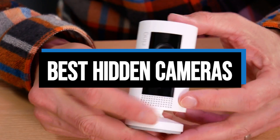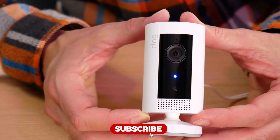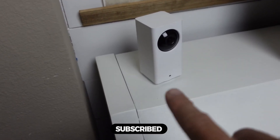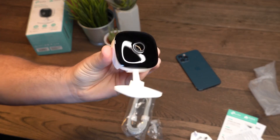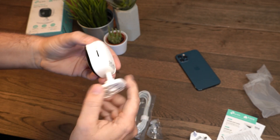Hi everyone, in this video we'll talk about the 5 best home security cameras on the market. We made this list based on our personal opinion and lots of research, and have listed them based on quality, durability, performance, price, and more. You can find the purchase link for all the products mentioned in this video down in the description below. So without wasting any more time, let's jump to the video.